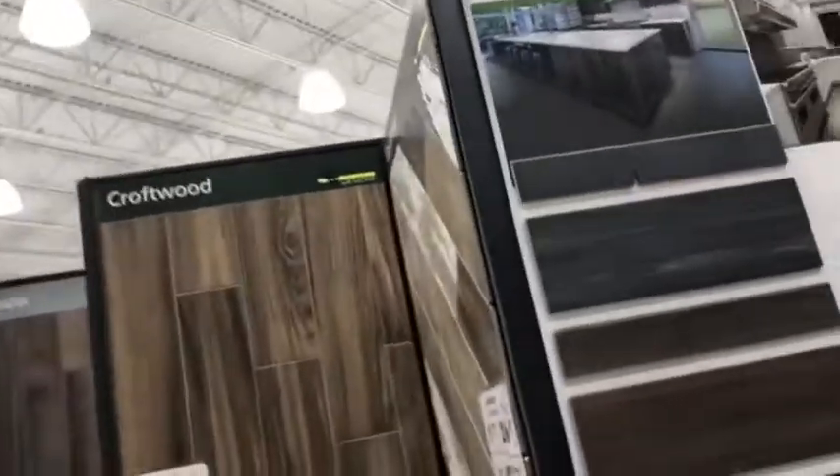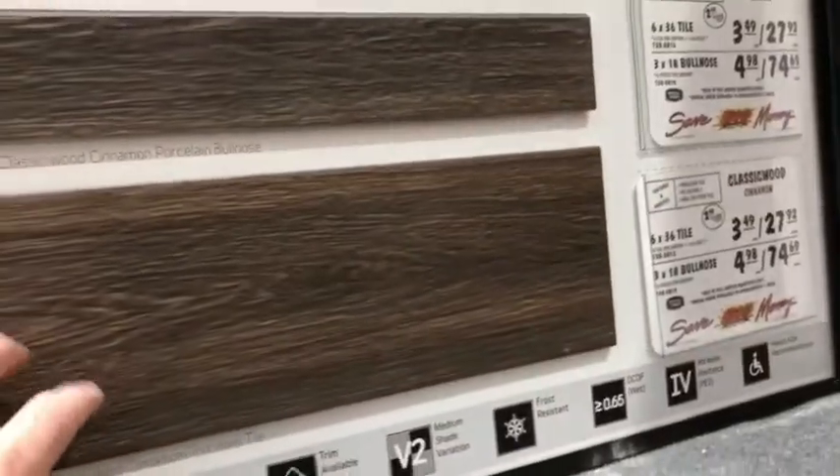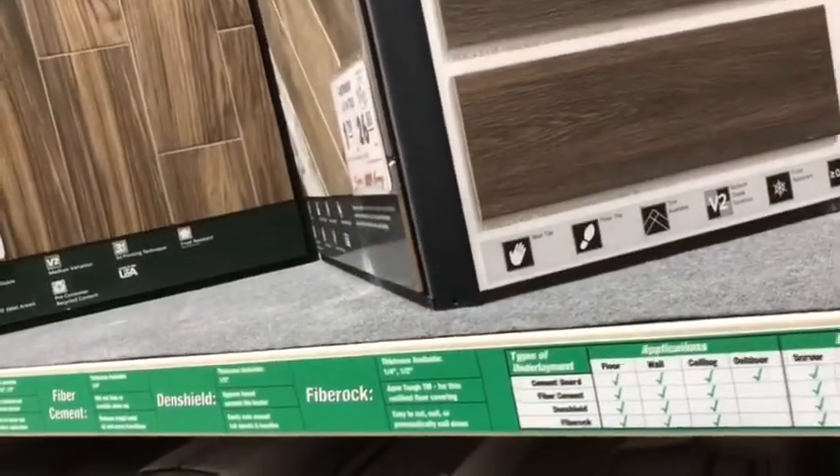It's porcelain. So these are flooring — instead of wood, it's kind of like a tile. It's porcelain, so it doesn't scratch. And this one looks like wood, but it's a porcelain.